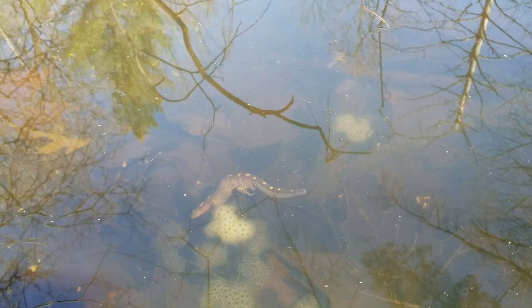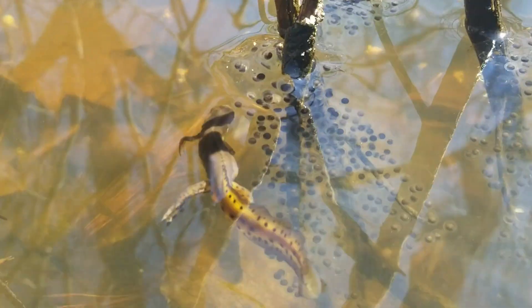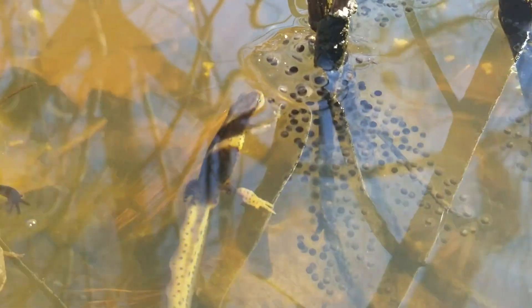As they live in those ponds, they actually are predators on other salamander eggs. So as other salamanders lay their eggs in the ponds, the newts will swim up to those egg masses and start chomping away at those eggs. They're a pretty significant predator on other salamanders.